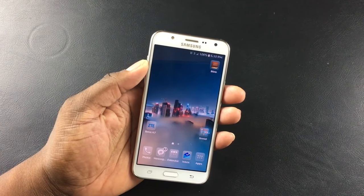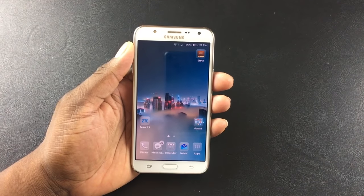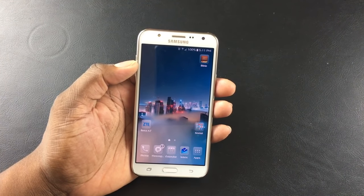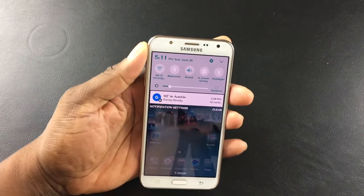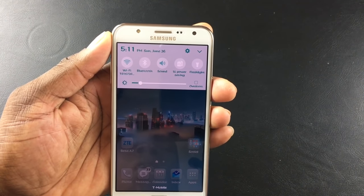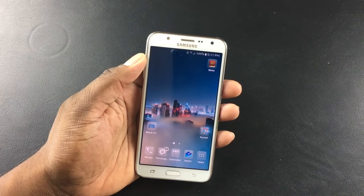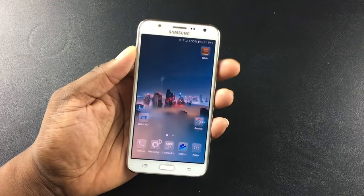Let's start with the obvious — the screen. This is an AMOLED display and it's 1280 by 720. Now before you dismiss that and say 'ah, 720p,' look at where I have my brightness — I keep it at about 15 to 20 percent. This phone does not have auto-brightness, so I keep it down low, and look at how bright and vivid the screen is.